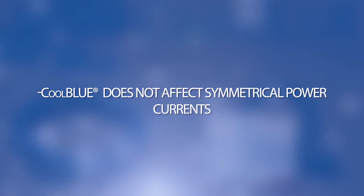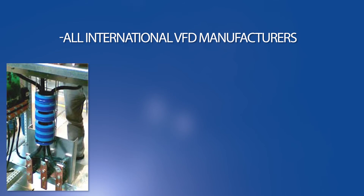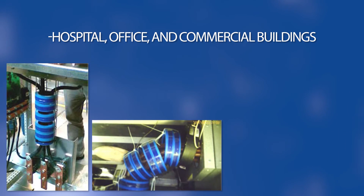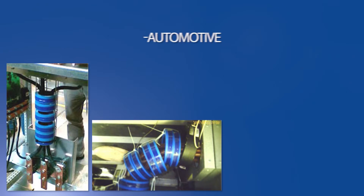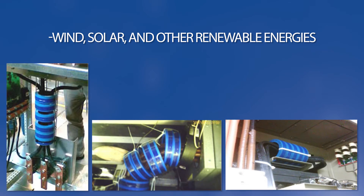Cool Blue solutions are used in OEM manufacturers of HVAC equipment, all international VFD manufacturers, paper manufacturing, hospital, office, and commercial buildings, automotive manufacturing, all types of pumps and fans, wind, solar, and other renewable energies. No other technology chokes damaging electric motor current like Cool Blue — the most advanced technology for motor protection on the market today.